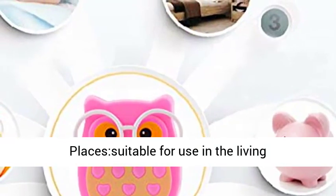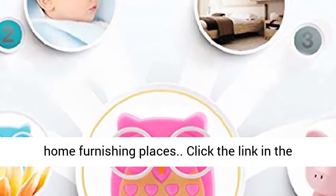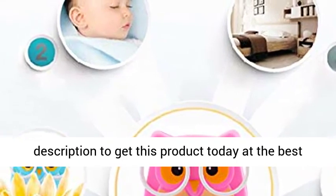Application places: suitable for use in the living room, bedrooms, restroom, aisle, and other home furnishing places. Click the link in the description to get this product today at the best price.